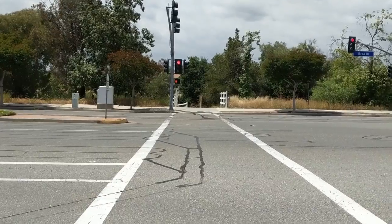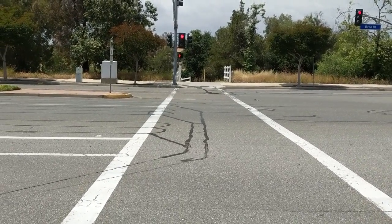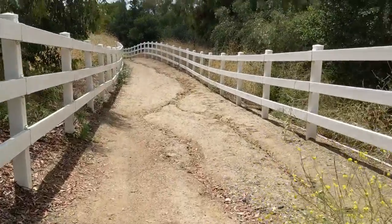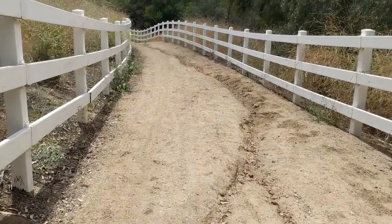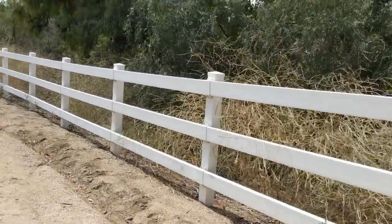The trail continues over Brea Boulevard and then goes back down behind over by St. Jude's Hospital. On this section of the trail you'll run into a lot of bikers, so you need to look alive and just move to the side of the trail if you're in a spot that's too narrow and let them on by. It's pretty in here.